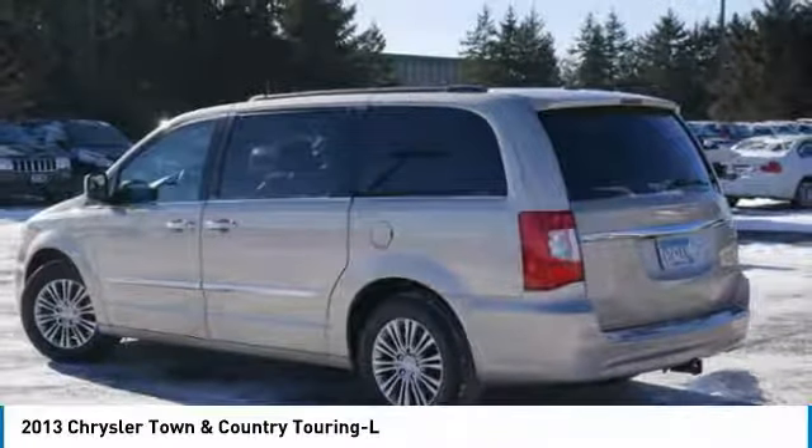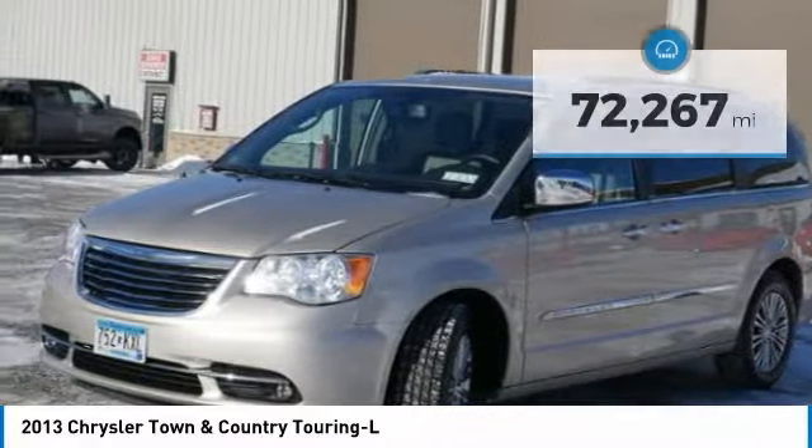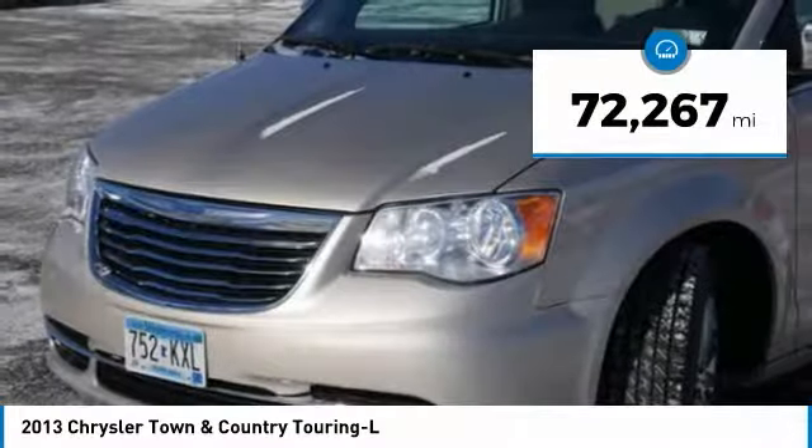Seat seven comfortably, and choose from stow-and-go seating or the innovative swivel-and-go seating. This vehicle has less than 75,000 miles.